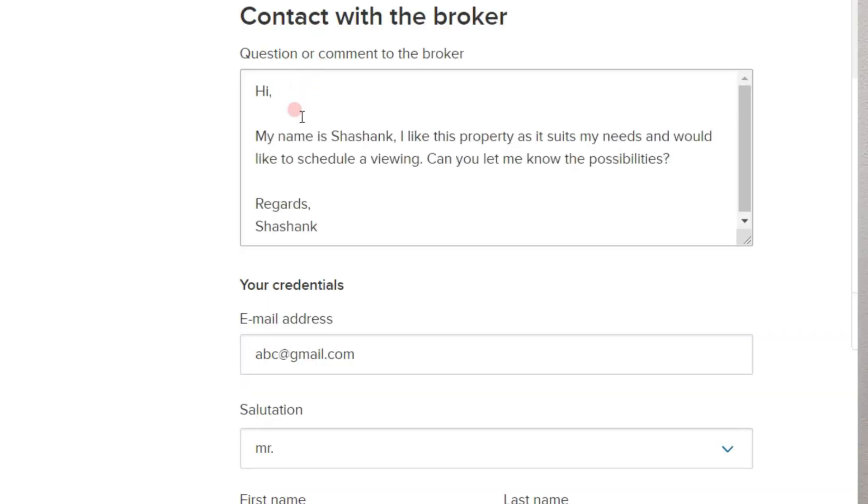Let's suppose you are using funda.nl to find houses in your preferred location and you have applied filters like year of construction and energy label. Based on the search criteria, you get a number of houses you're interested in viewing. You can send a request on the website mentioning your interest, and once the viewing is confirmed, you will receive an email with all the appointment details. As viewing one house could take two to three hours including travel, it's important to only view houses which you would ultimately buy.